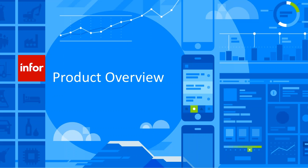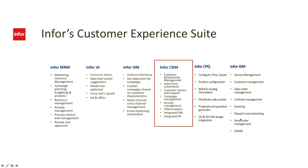Infor CRM is really part of a larger set of functions called the Infor Customer Experience, or CX. CX is made up of Infor Marketing Resource Management, Infor Interaction Advisor, Infor Outbound Marketing, Customer Relationship Management, Configure Price Quote (CPQ), and Interactive Service Management. They all work together today to provide you a complete picture of your customer.